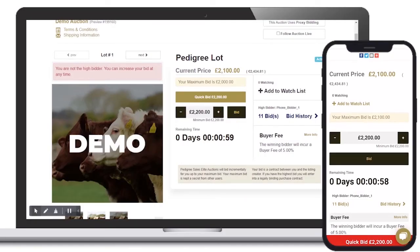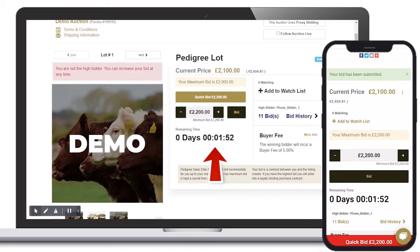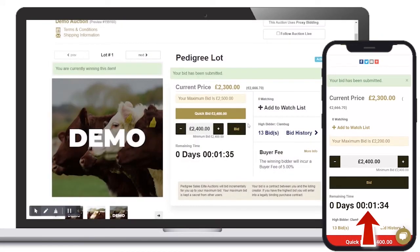If a bid is placed within the last remaining minute of an open auction lot, a further 60 seconds will be added to the timer. If a subsequent bid is placed before the timer goes below one minute, no extra time will be added.